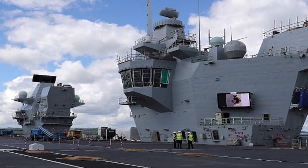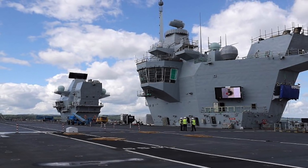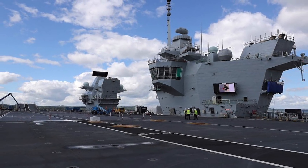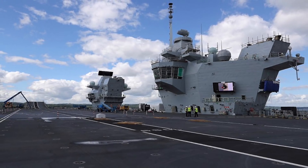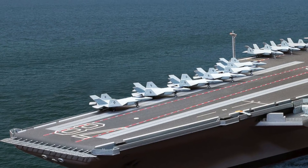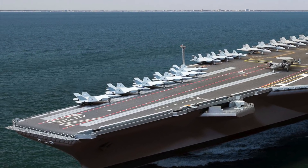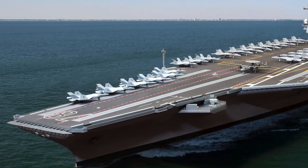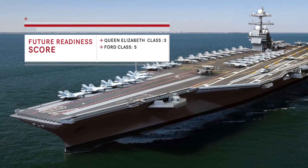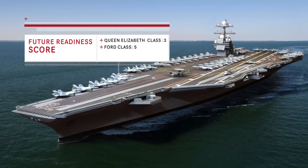Aircraft carriers are very costly and must be designed to have long service lives. For the carrier to be effective throughout the service life, it has to be enhanced with new technologies. One of the important constraints in incorporating new technologies is the onboard power availability. The total power available for Queen Elizabeth-class is around 115 MW. One of the main reasons for America to build Ford-class was to have more onboard power. Ford-class has in total 600 MW of electricity — triple the 200 MW of the Nimitz-class and more than five times that of Queen Elizabeth-class. The huge power supply provides legroom required for future expansions like inducting laser guns and electromagnetic railguns. Ford has a huge advantage in this regard.